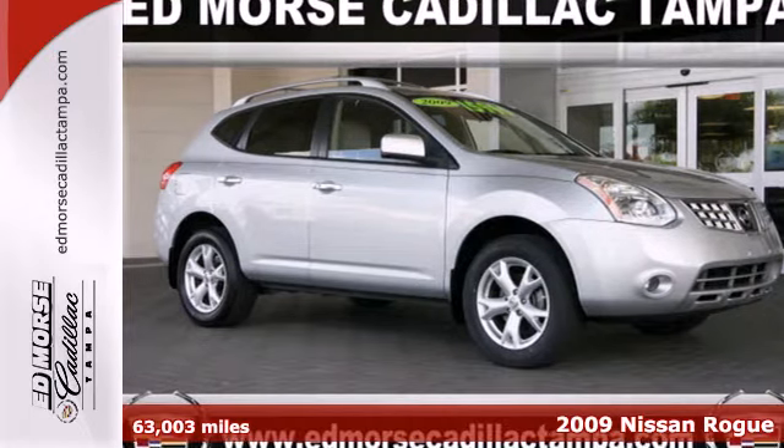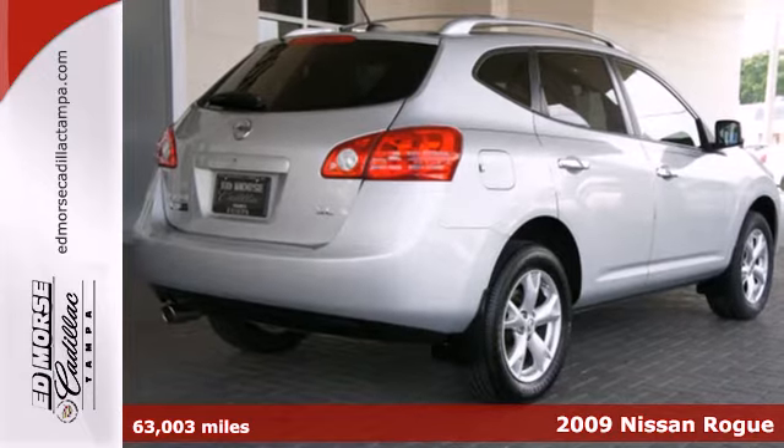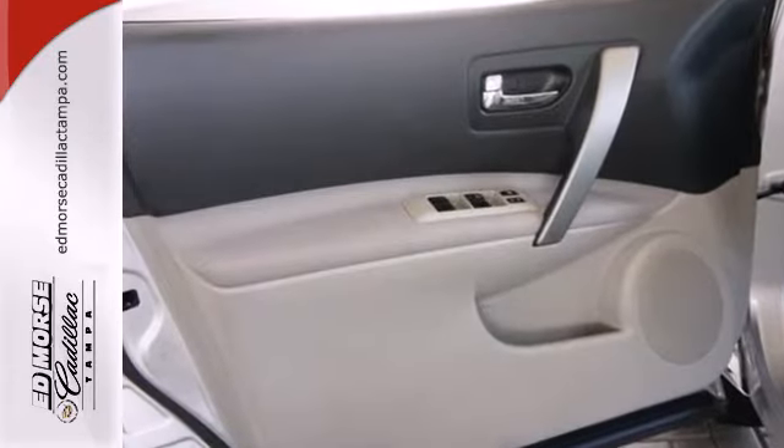It's a 2009 Nissan Rogue. Standard features include air conditioning, power exterior mirrors, steering wheel cruise controls, a front center console with plenty of storage, and a CD audio system with an audio input jack.